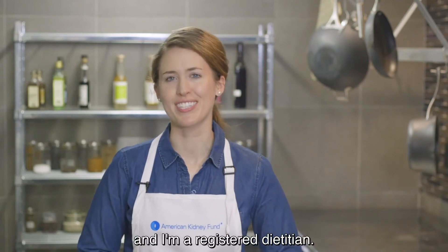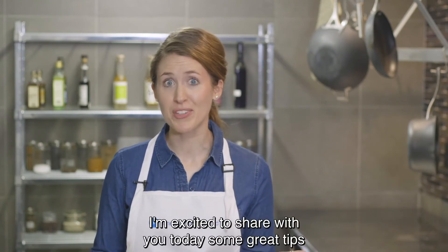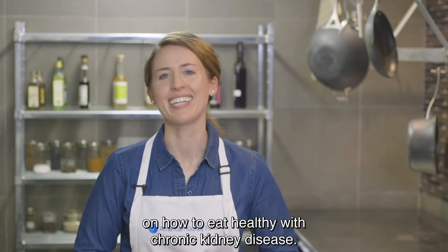Hi, my name is Laura Cochran and I'm a registered dietitian. I'm excited to share with you today some great tips on how to eat healthy with chronic kidney disease.